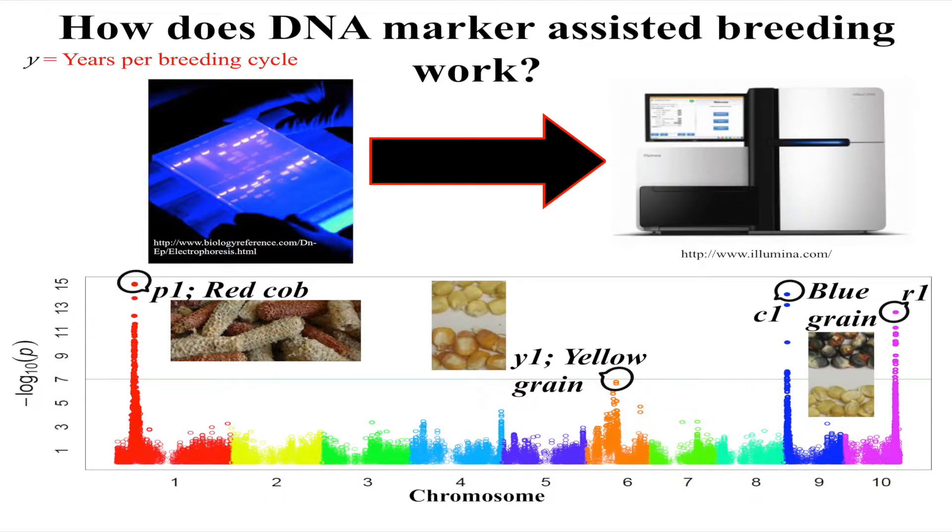So we can see that the red cob gene is clearly located here, and the yellow corn gene is clearly located there. Then what we can do is take these markers and stack them — we can measure the markers rather than having to actually grow out the plants.